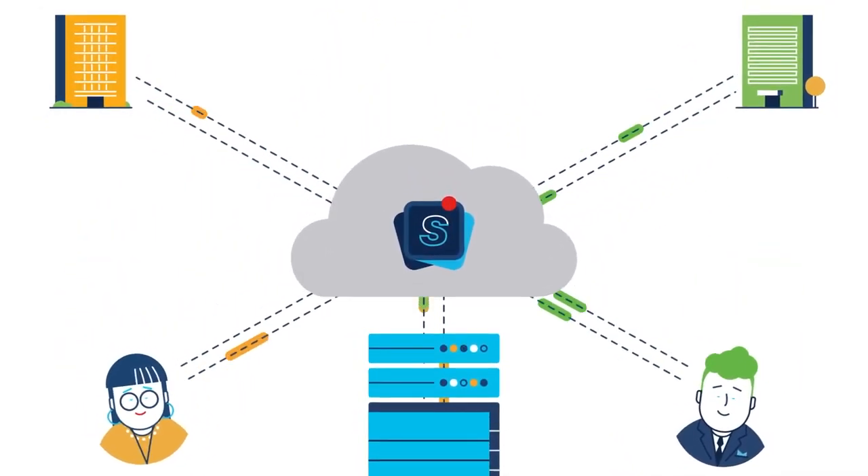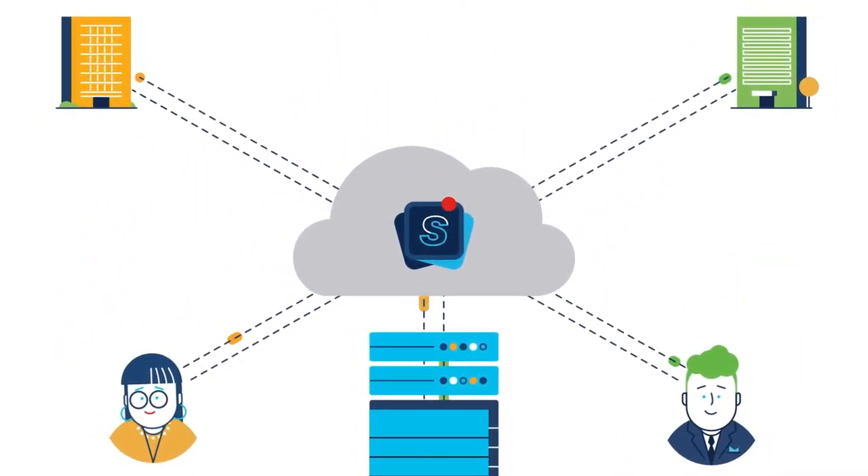And when your remote offices and users decide to bypass the on-premises security stack altogether, you go from slow security to no security.